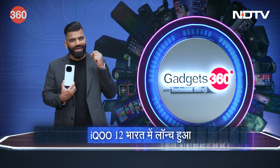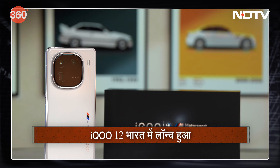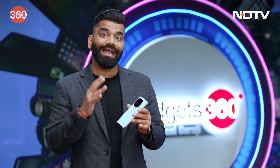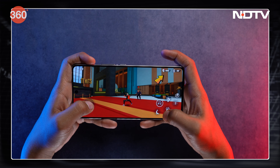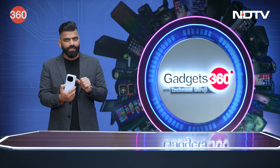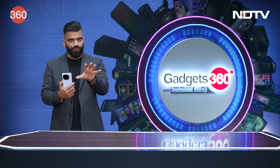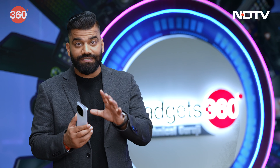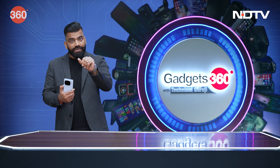This is the all new iQoo 12, just now launched. It's a very capable phone and a complete flagship package from iQoo — packed with performance, packed with features. I'll give you some brief context on what this phone brings.